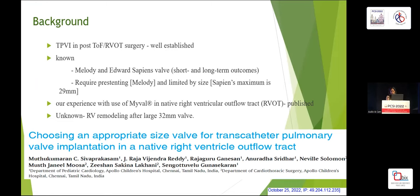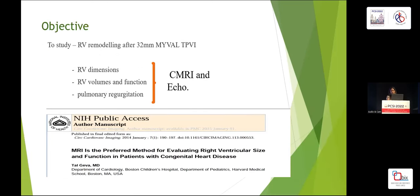We've previously published our experience with MyValve in native RVOT, and what we really wanted to know is: does RV remodeling happen even after implantation of a valve as large as 32mm? As of today, MyValve is the only company that has launched a 32mm valve. So the objective of my study is to check for RV remodeling in terms of RV dimension, RV volume and function, and pulmonary regurgitation by MRI and ECHO after implantation of the 32mm MyValve.